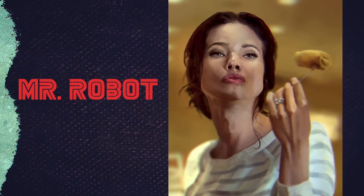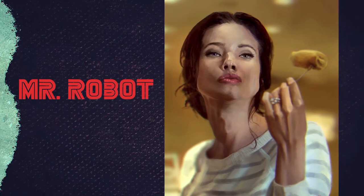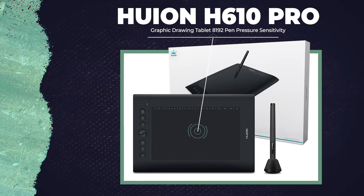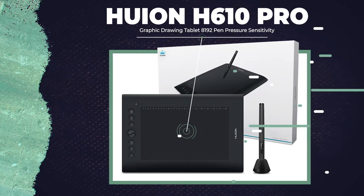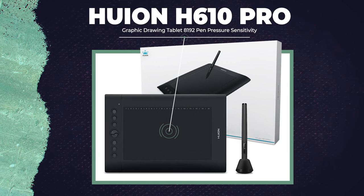But before we get to that, if you could click subscribe and then mentally manipulate the like button into clicking itself — we're going to be giving away a Huion H610 Pro graphics tablet at a thousand subs. All you need to do to be entered is to subscribe, turn on notifications, like, and leave a comment on this video.